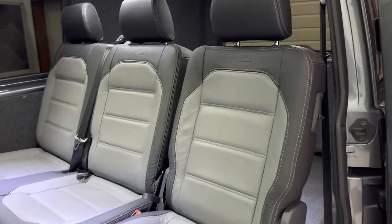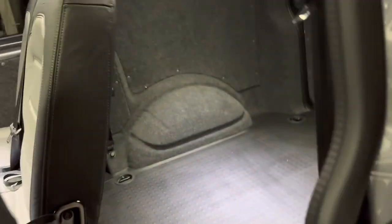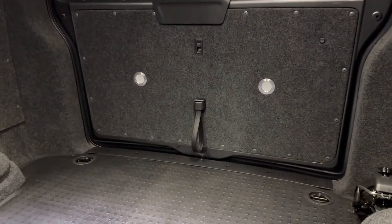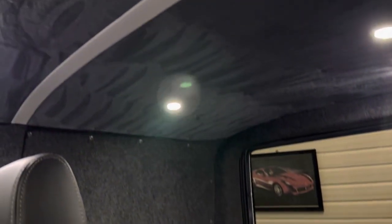2 plus 1 rear seating system — this one just levers up here to allow access into the rear. In the rear we have carpet lining everywhere and suede lining on the roof.